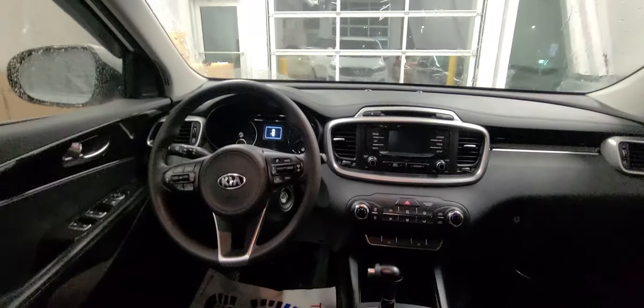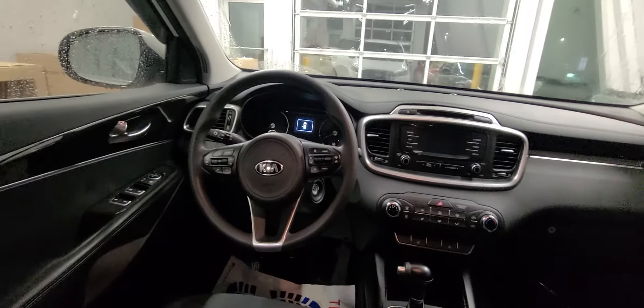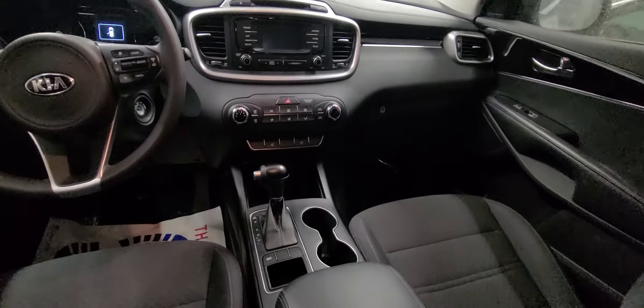It does come with the backup camera. Heated seats. This was a very well kept vehicle — lots and lots of space, that's for sure.